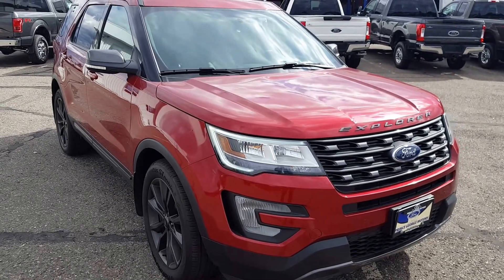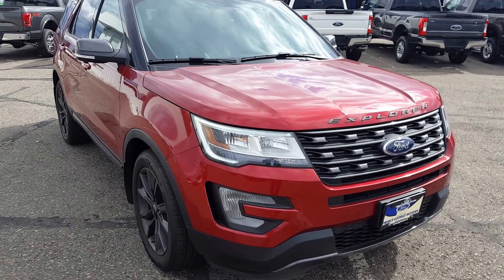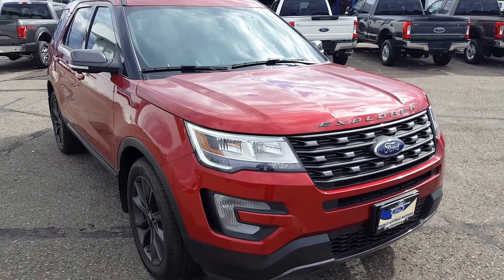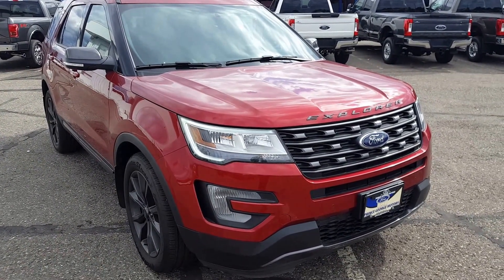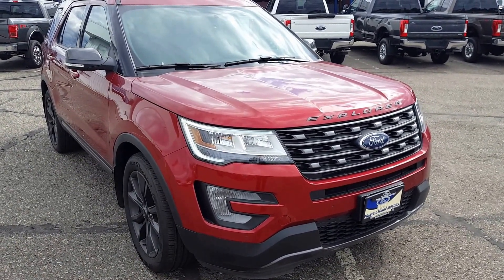Hello everybody here at PG Motors, we're about to take a quick look at this 2017 Ford Explorer XLT trim in red. This SUV has 4 doors, 4 wheel drive and a 3.5 litre V6 engine. I'm going to show you guys some of the interior and exterior features.